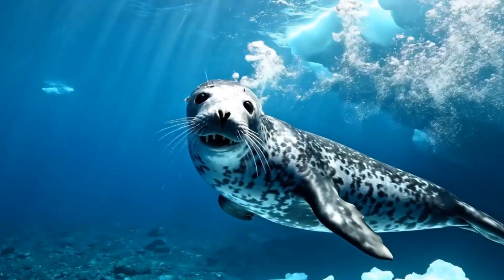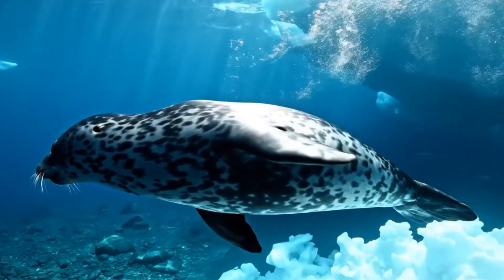The leopard seal is a fierce hunter in Antarctica, with strong teeth and fast speed.